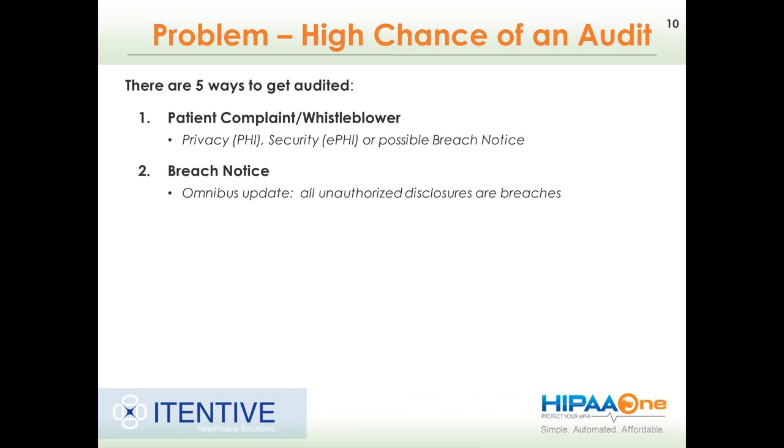OCR will jump in and audit based on circumstances around the complaint. The second way is breach notice. Any breaches over 500 individuals have to be notified to Health and Human Services within 60 days. There are also some circumstances where smaller breaches may require notification depending on the threat and likelihood of harm to individuals. For example, there's an elderly care service in North Idaho that was the first covered entity to be fined for a breach under 500 individuals. That shows we have to be concerned with the circumstances around how that breach happens.